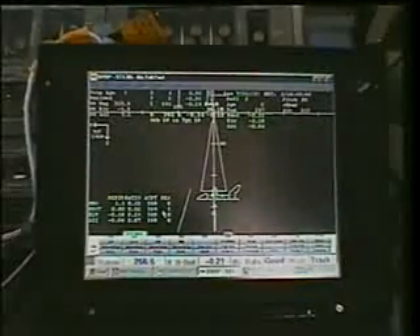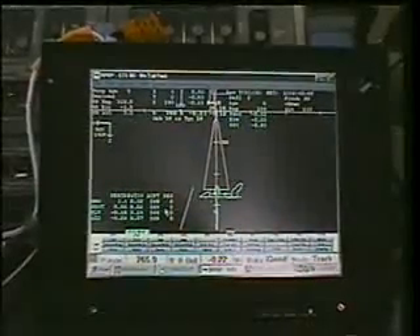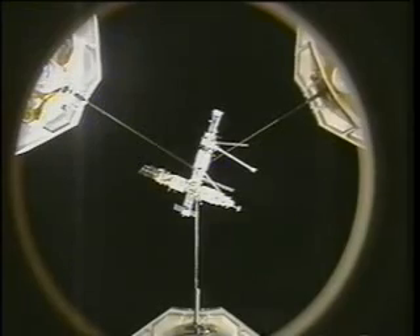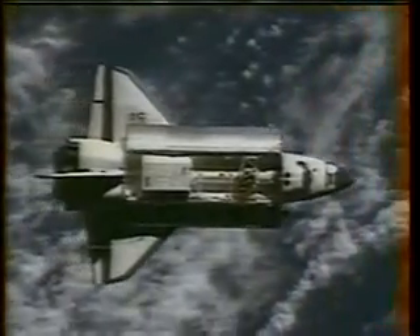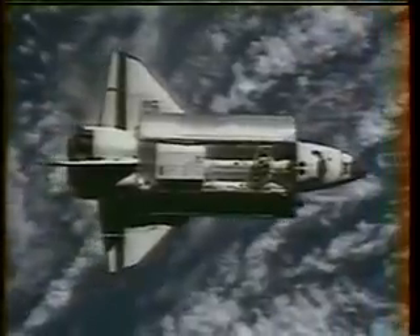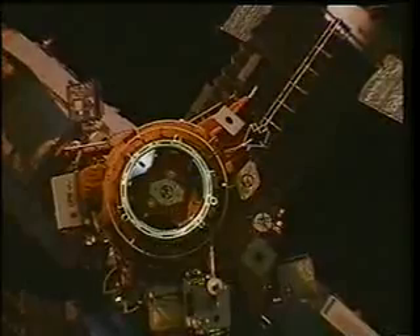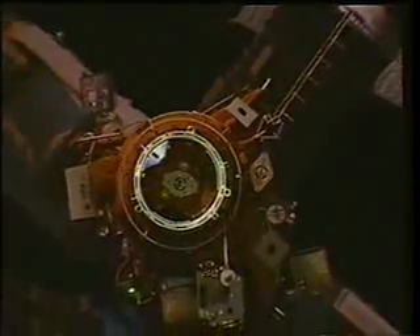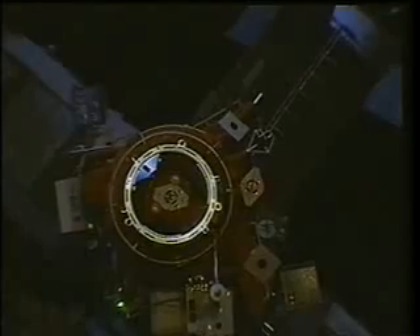Here are some of the tools that we use — the computer that shows us the situational awareness as we're climbing up towards the Mir space station. You see the centerline camera that we use for attitude alignment. As we got closer to Mir, we could see that the Mir was a little bit out of alignment, and our first thought was that they had another failure of the attitude control computer, but it turned out they didn't. There was just an erroneous alignment that morning with a star alignment, so it was a little bit out of attitude.